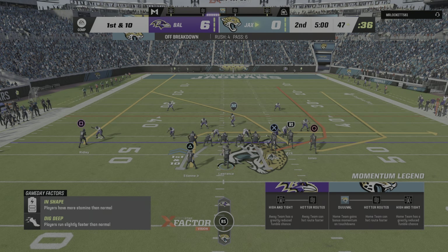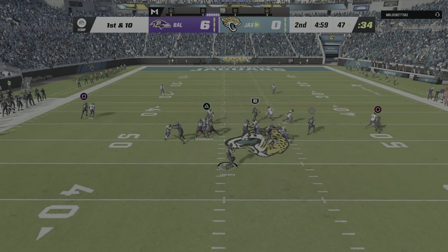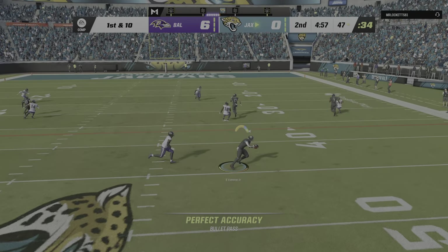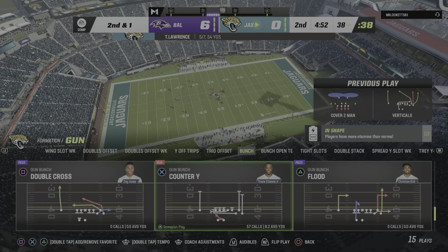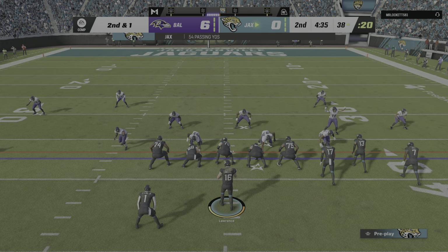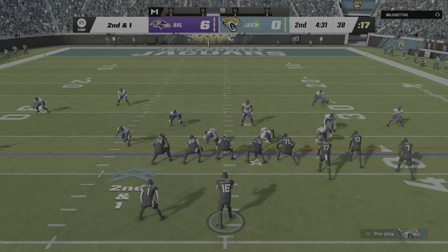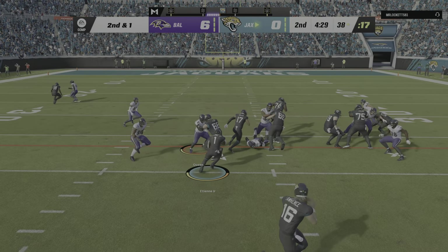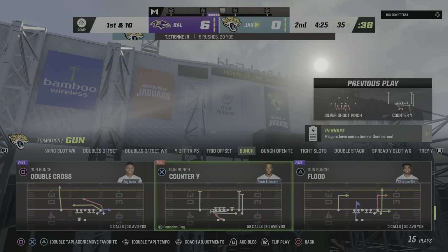In Raven territory now — here's a first and ten at the 47. Now Lawrence, and that's complete to ETN out of the backfield. A tackle going to be made at the 38. Just about every quarterback is trained to look downfield first before coming back and making a safe throw. In this case, that's exactly what he did — found his running back, let him create some space, and it turned out to be a nice play for the offense. They'll get three as the drive continues — it's a first down.